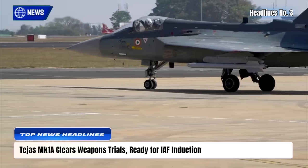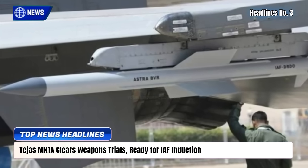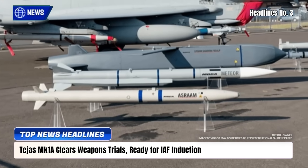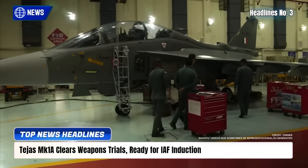India's Tejas MK-1A fighter jet has successfully completed key weapons integration trials, including the indigenous Astra BVR missile and British ASRAAM, proving its readiness for combat deployment. Developed by HAL under the Atmanirbhar Bharat initiative, the jet features AESA radar, electronic warfare systems, and extended range.